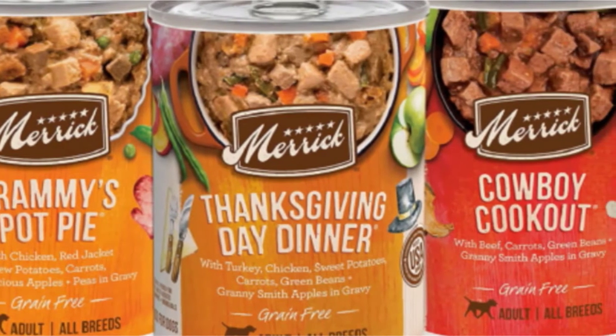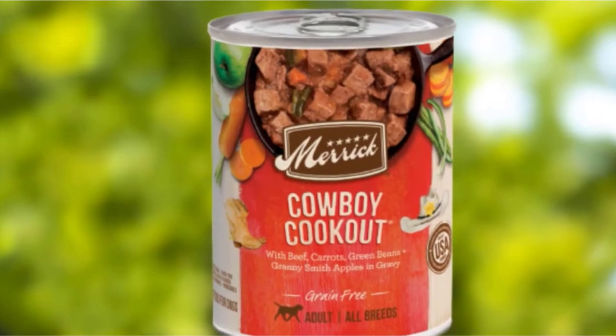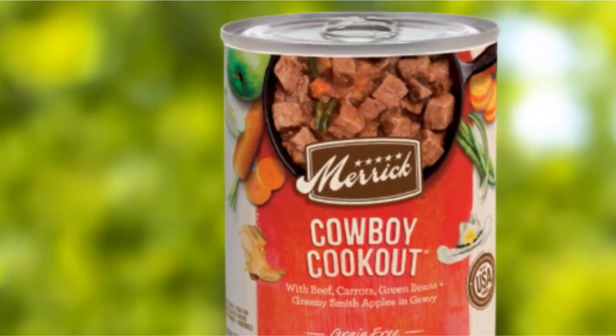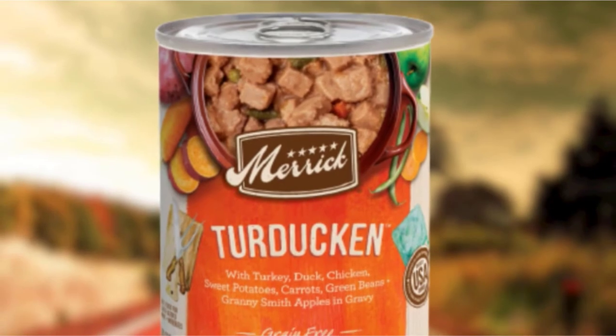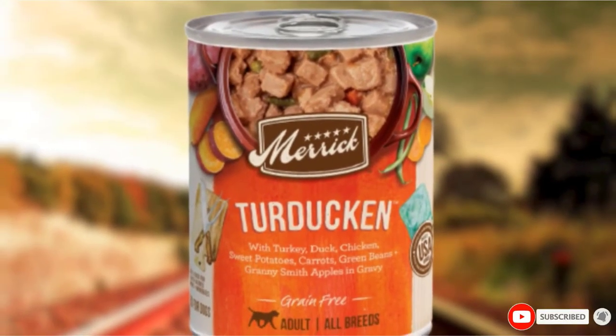Something we appreciate about this particular canned food is that it's made without carrageenan, which is a controversial ingredient used as a thickener in many wet dog food brands. This automatically bumps up the health points, and with 9% protein and 81% moisture, this is a healthy and hydrating meal, topper, or snack for your pup.